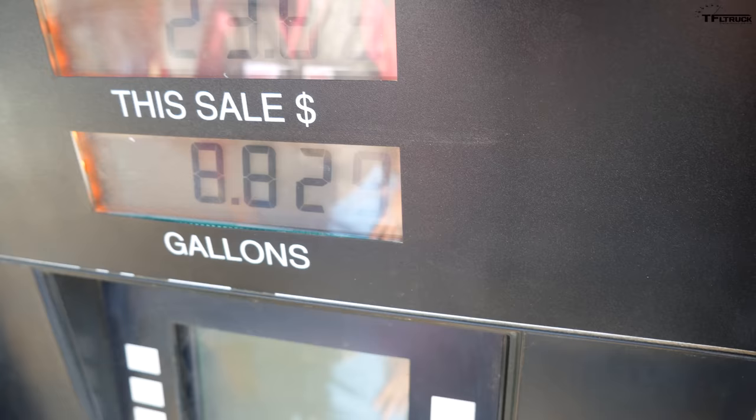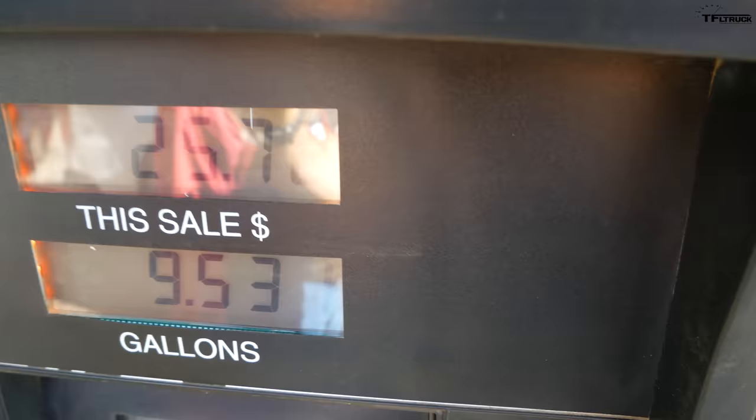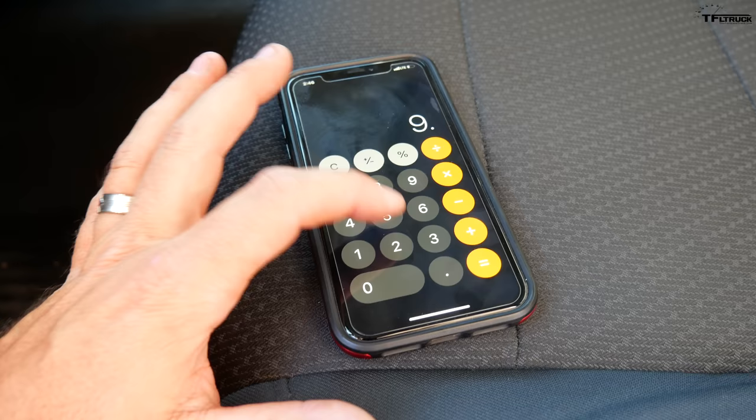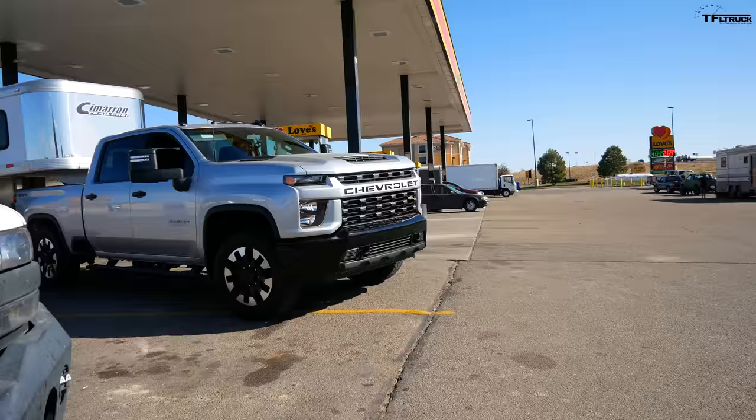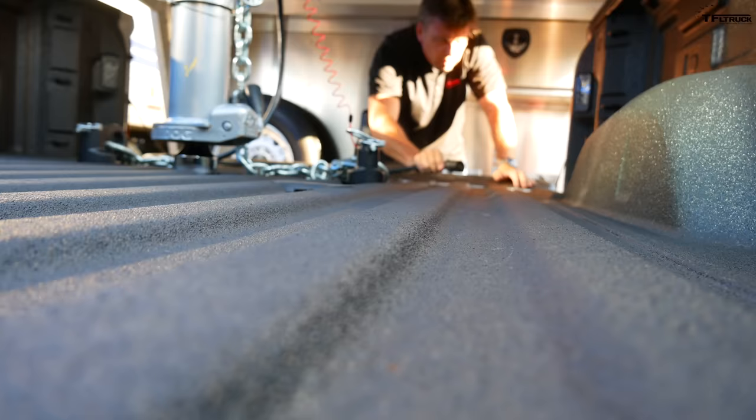The computer says 7.2 miles per gallon. Let's see what the pump says. We pumped 9.531 gallons. So 66 miles divided by 9.531 equals 6.9 miles per gallon — basically 7, rounding to 6.9. That's about 30 percent less than the diesel. You can calculate how long it takes to pay back the roughly ten-thousand-dollar diesel premium. This 30 percent gap is quite significant — even 5 to 10 percent matters to truckers, so 30 percent is big.